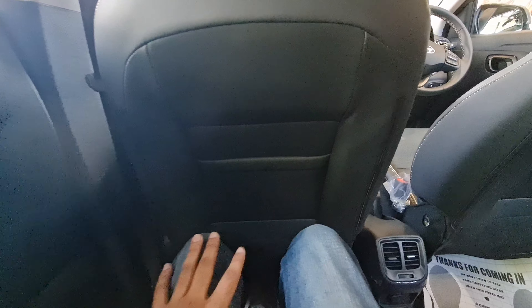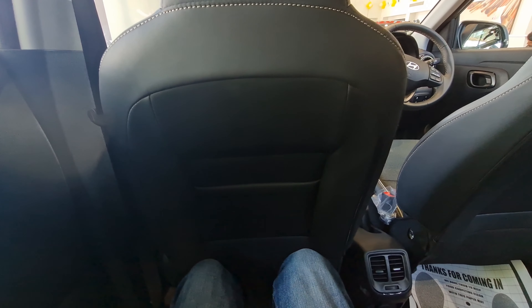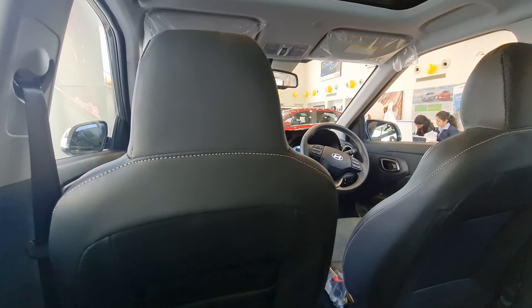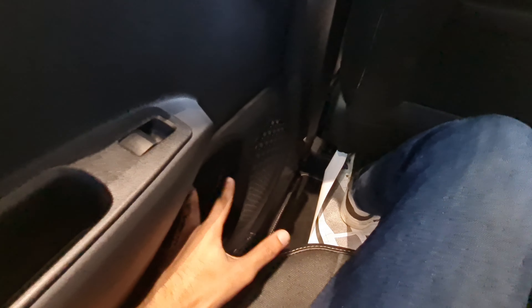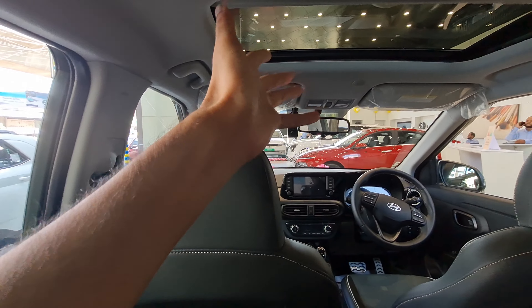Getting in and out is easy since the car has a tall profile, and the door shuts with a proper feel. Legroom and knee room are good, under-thigh support is also fine. The seats are not too low and are supportive as well. You get rear AC vents and the floor is almost flat, so three people would be comfortable. You also get door bins, and the window is large enough — you won't feel claustrophobic. There's also that integrated sunroof I mentioned earlier.